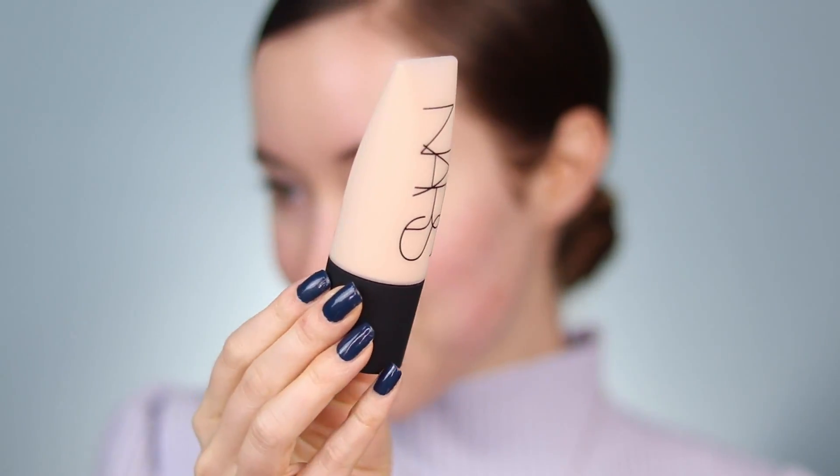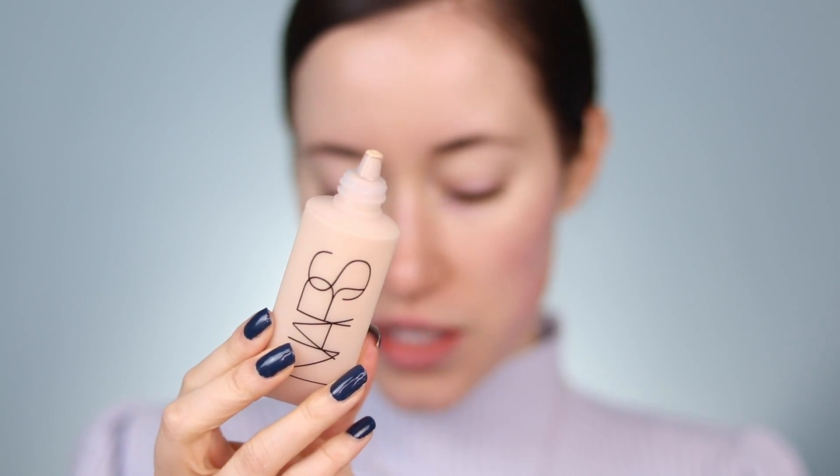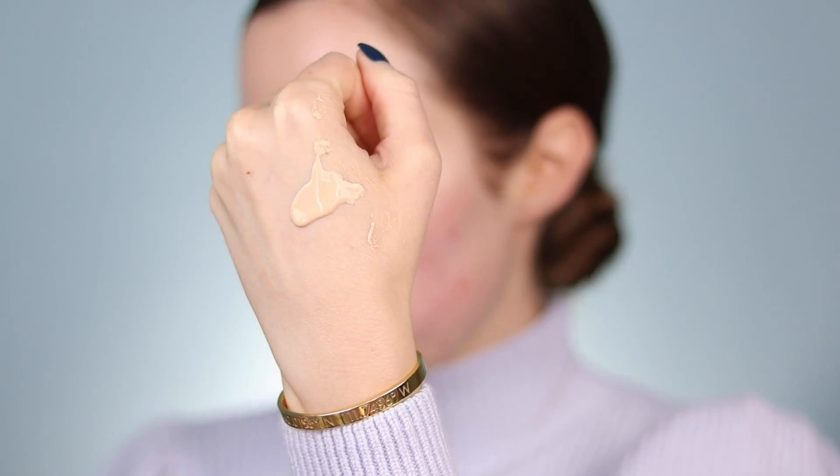Here's what the packaging looks like — it has a nice soft touch packaging, really cute. The dispenser is not a doe foot applicator, which I almost thought it might be. I'm going to give this a good shake, and I'll start with my complexion. I just have my skincare on — no primer — because I really want to see how this foundation works. I'll take some on the back of my hand and apply it with a foundation brush, doing one half of the face first.